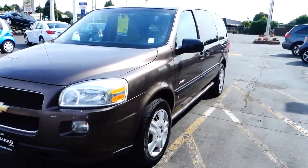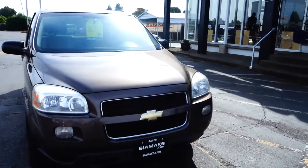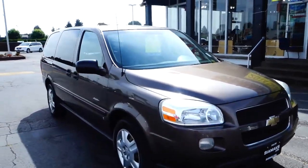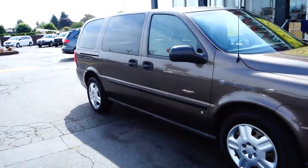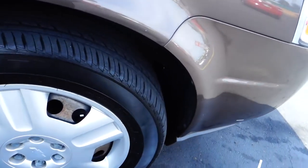2008 Chevy Uplander Brown, aluminum wheel covers, disc brakes, and brake assist as well. This is the sport edition.